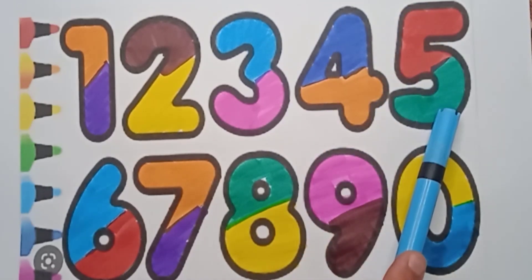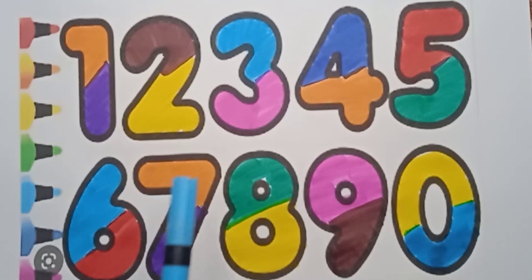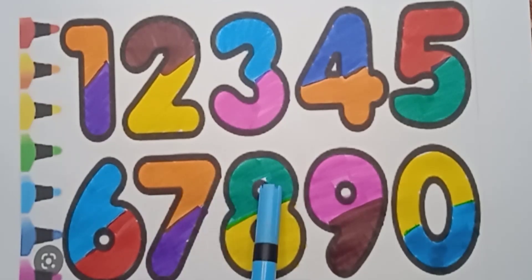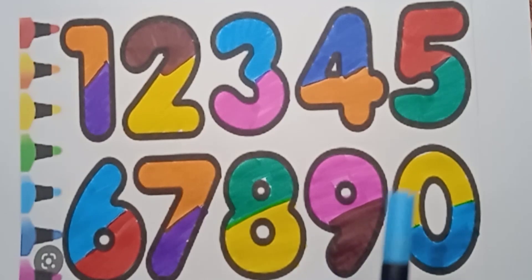Red color, green color — five. Sky blue color and red color — six. Orange color, violet color — seven. Green color, yellow color — eight. Pink color and brown color — nine. Yellow color and sky blue color — zero.